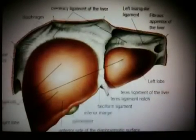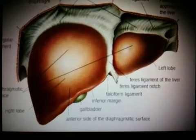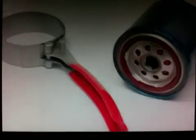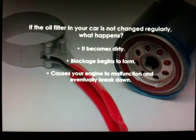The liver plays a primary role in removing toxins or poisons from your body. To help you understand what liver detoxification is like, the analogy of the oil filter in the engine of your car works really well. If this filter is not changed regularly, it becomes dirty, starts becoming blocked, starts to cause all sorts of malfunction, and eventually engine breakdown.